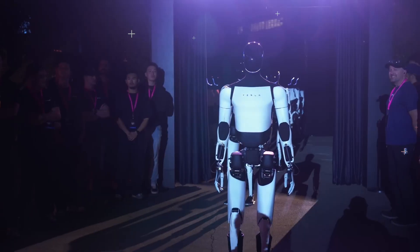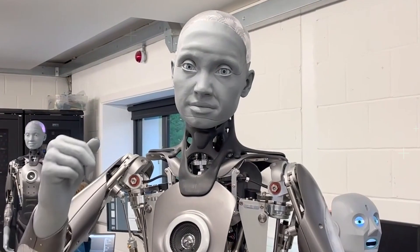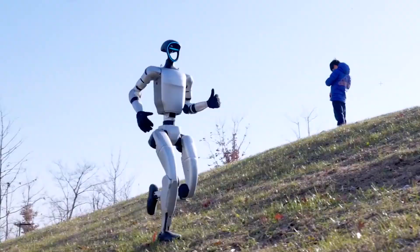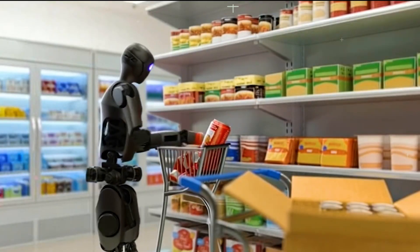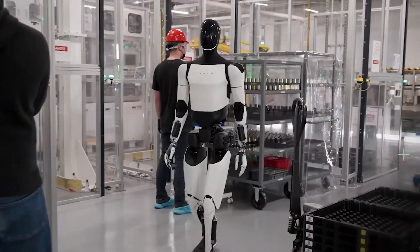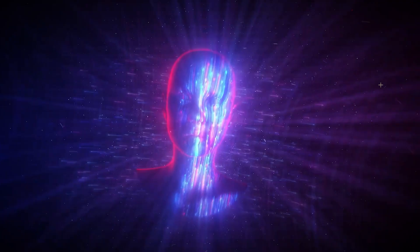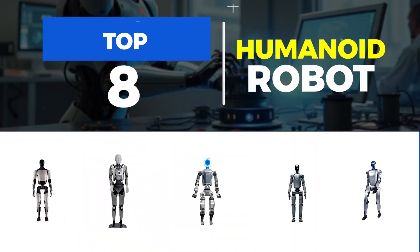Hey everyone, welcome back to the channel. Today, we're diving into the world of humanoid robots — machines that are not just futuristic, but are already here doing incredible things. From lifelike companions to industrial powerhouses, these robots are packed with mind-blowing features. Let's jump right in and explore the top 8 humanoid robots that are changing the game.